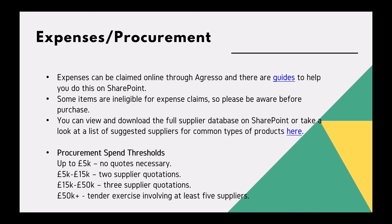Procurement spend thresholds: it is important to think about procurement spend thresholds before you start the grant. If you are having to set up suppliers, these are the thresholds which you need to note.